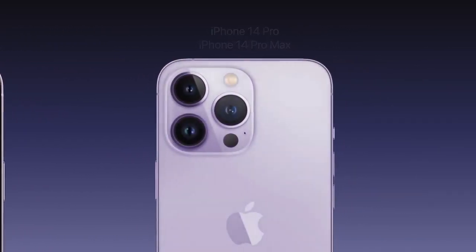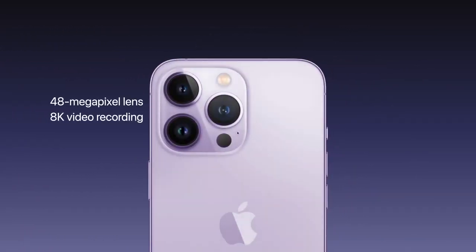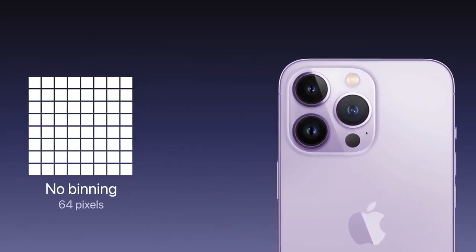Another unique aspect of the 14 Pro models will be their camera system, which is expected to feature a 48 megapixel camera and 8K video recording capabilities. This larger lens will allow for some new features like pixel binning.